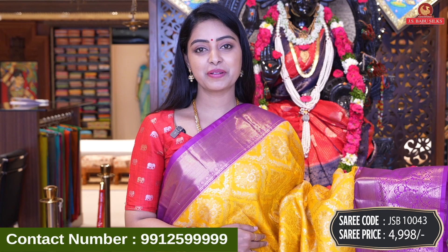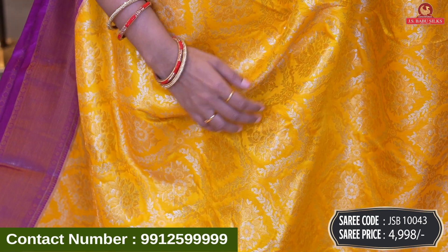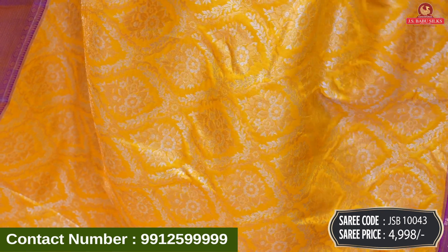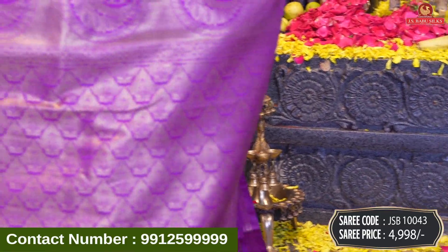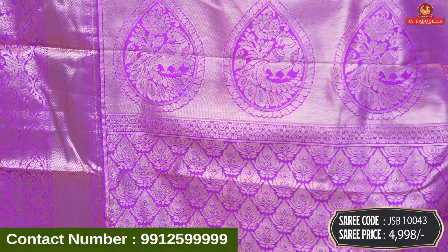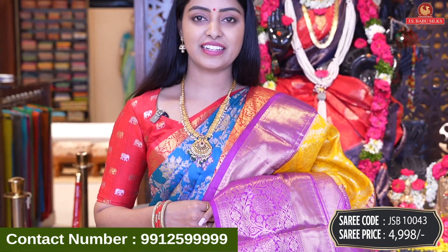Next beautiful saree — yellow with purple color combination. It has a nice design all over body — angar kara style with diamond design and floral design. Silver and gold combination — complete floral design — and border. It has a lot of contrast and highlighting. The design is a nice floral design. Wow, beautiful contrast with brocade model — floral and peacock design. Contrast plain blouse with same border. Saree code JSB10043 and price 4,998 rupees.